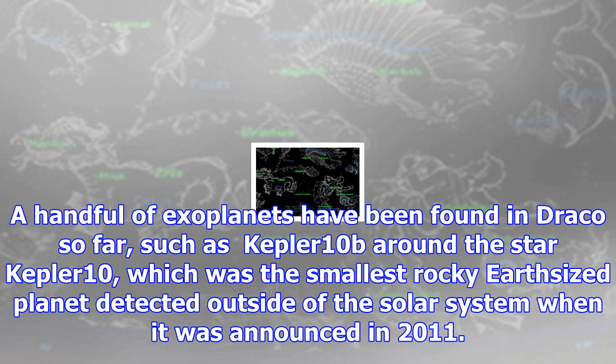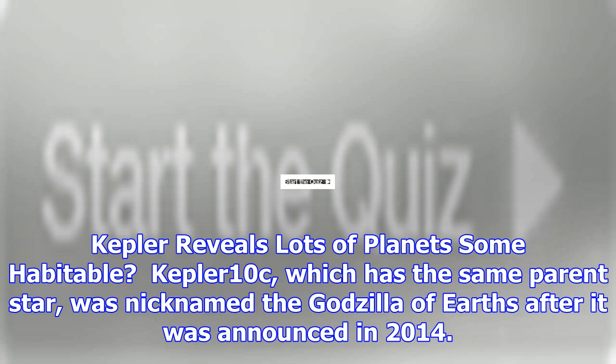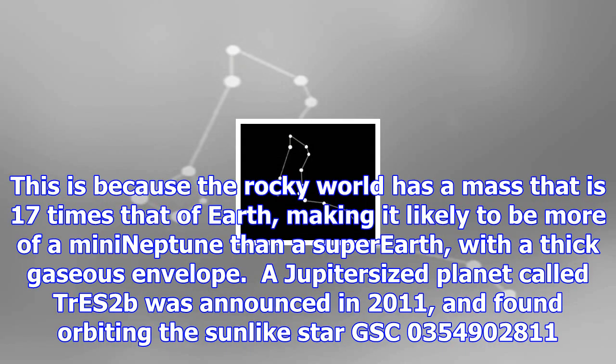Kepler-10c, which has the same parent star, was nicknamed the Godzilla of Earths after it was announced in 2014. This is because the rocky world has a mass that is 17 times that of Earth, making it likely to be more of a mini-Neptune than a super-Earth, with a thick gaseous envelope.